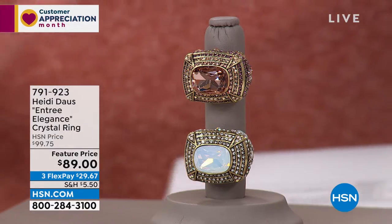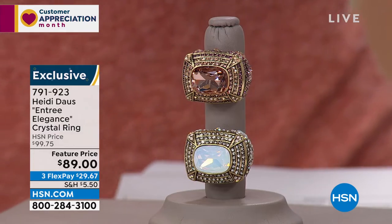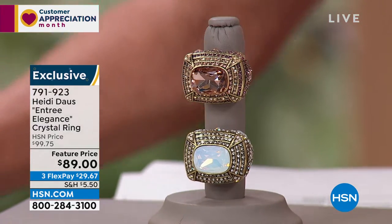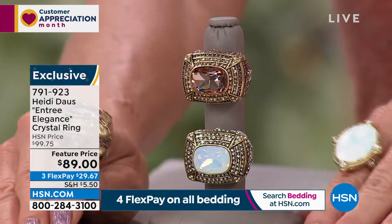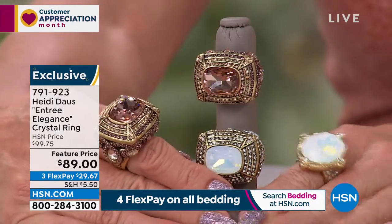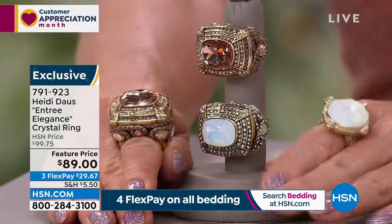Brand new, this is what we call the Entree Elegance, and it could not be named anything more appropriately. It was featured at $89, it will be $99.75. If you are just welcoming yourself for the first time to Heidi Doss Jewelry, welcome into the world of the most mastercrafted, beautiful, fine, high costume jewelry.